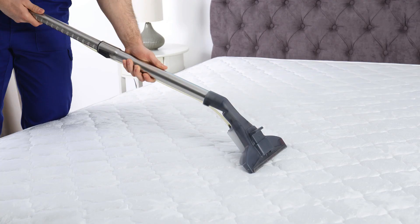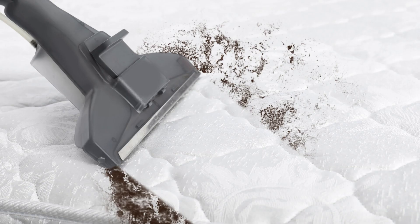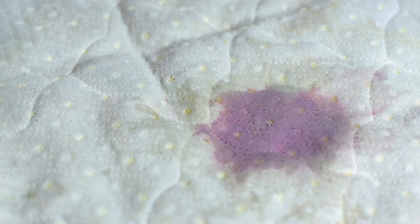and debris. Make sure to focus on the seams and crevices where allergens tend to hide. Next, spot clean any stains using a mixture of water and mild detergent.